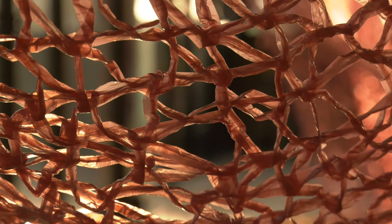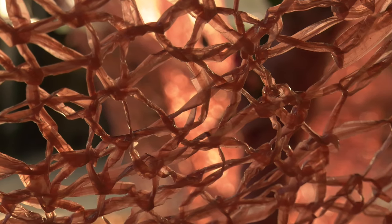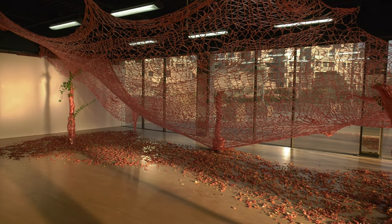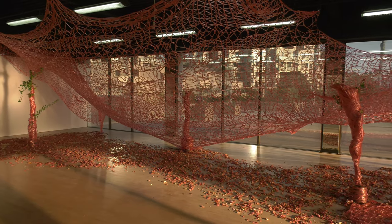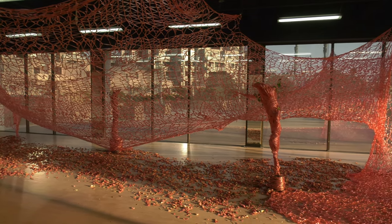This installation is just so beautiful at any time of day. As the sun rises, it glitters, and as the sun sets, it turns golden. Flora Cow's installation Bound has won first choice.